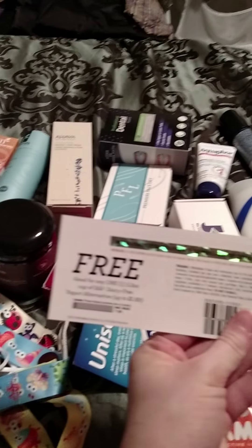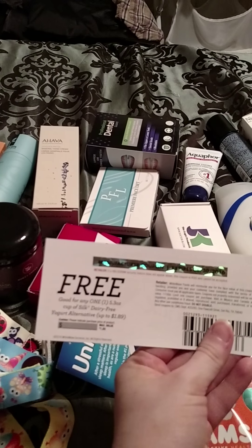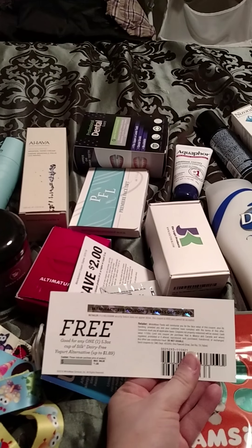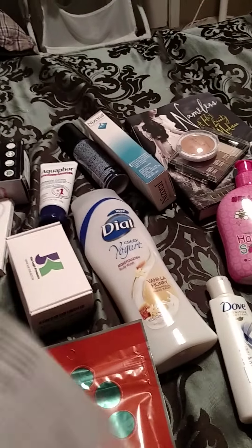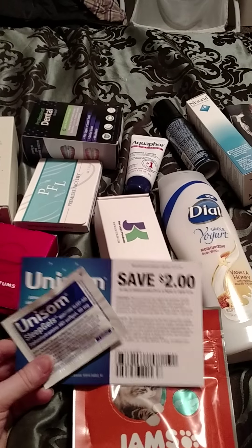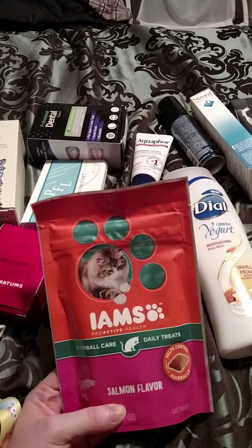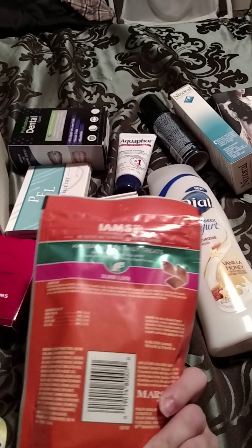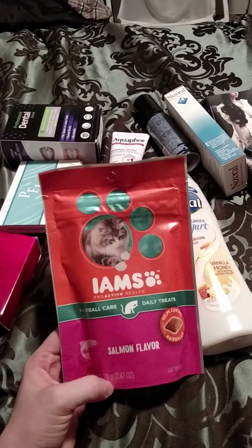I got this free product coupon for one of the Cup of Silk Dairy Free Yogurt Alternatives — it was $1.98, so I got that. From Pinch Me, I got this Unisom Sleep Gel Tablet and a $2 off coupon. And these are going to go to my mom — they're the Iams Simon Flavored Cat Treats, and so these are going to go to her for her cats, because she's got two and buys them treats on occasions, not very often.